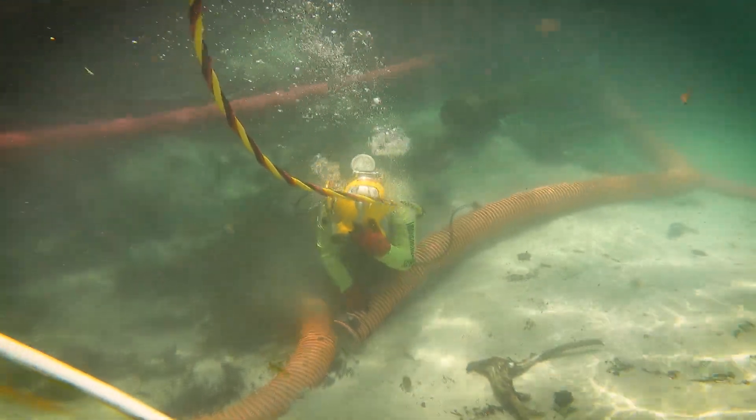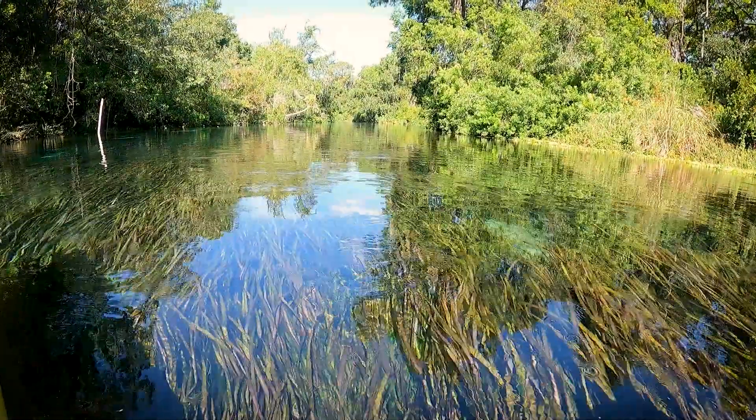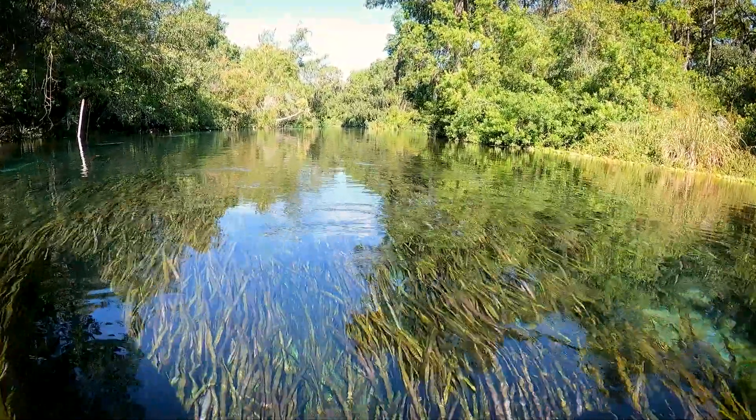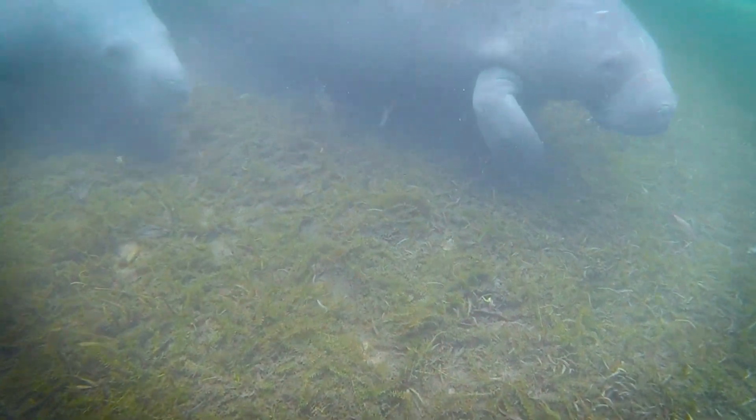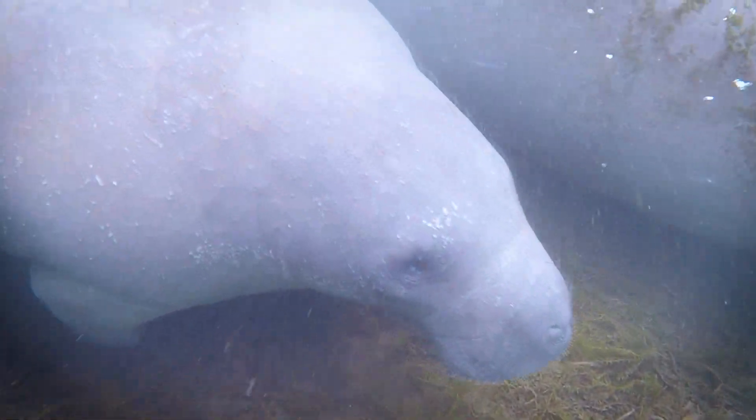This excessive sedimentation impacts submerged aquatic vegetation, which is very important to maintain the structure of the river. It also impacts manatee passage, especially at low tide.